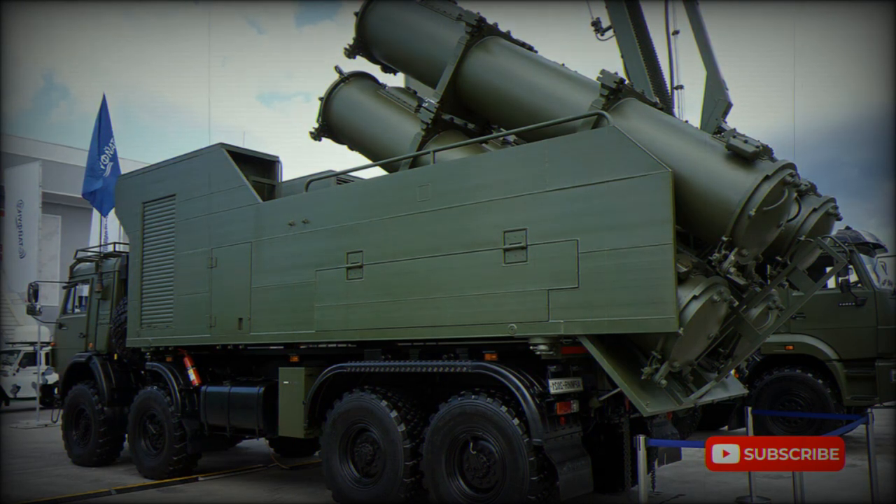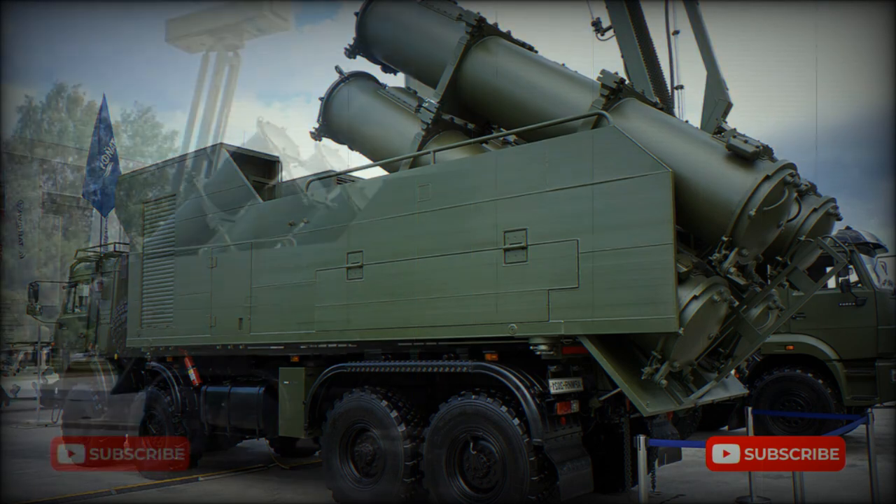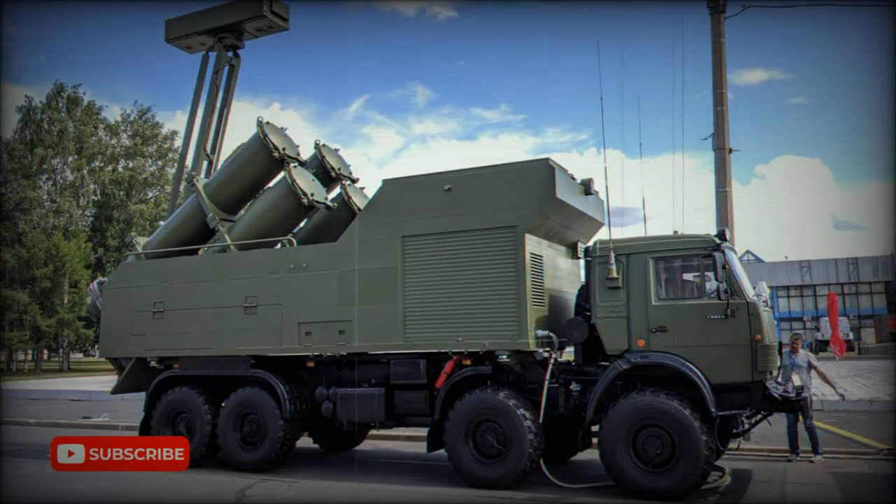Recently, a broadly similar coastal defense missile system was developed in Ukraine, called Neptun. It uses Ukrainian R-360 anti-ship missiles that are similar to Russia's Kh-35U. The launcher vehicle is based on a KrAZ 8x8 chassis and also carries four missiles.